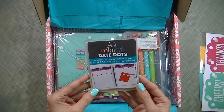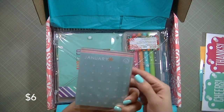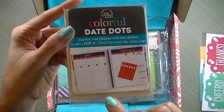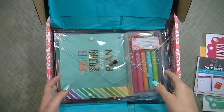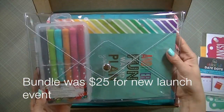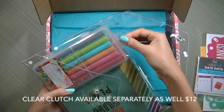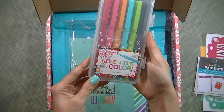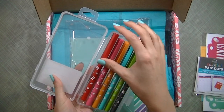I ordered a few things. First I have the colorful date dots for the monthly spread — they're just little dots that go over the calendar page, very pretty. Then the life planner launch bundle, which comes in this cute little plastic envelope. Inside there's a set of the 'live your life in color' pens and a cute little pen holder.